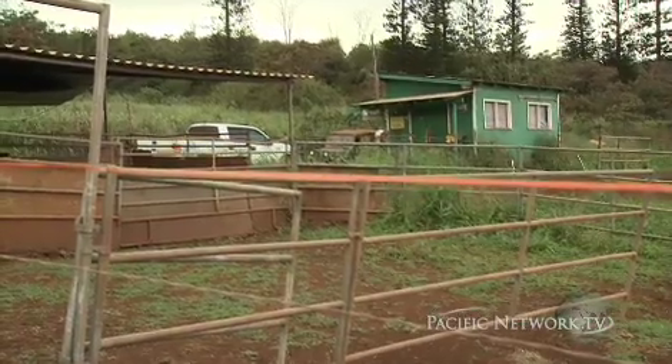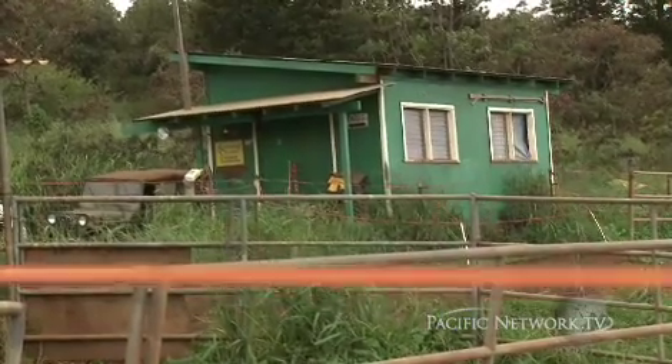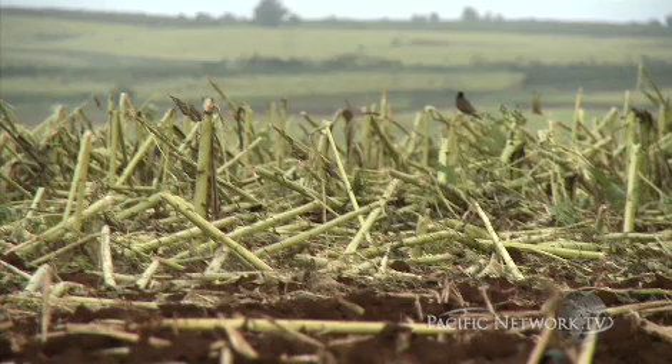Hawaii farmers aren't Pioneer's top customers — they don't have the machinery to process the seeds. Pioneer's clientele comes from places like Europe and South America.